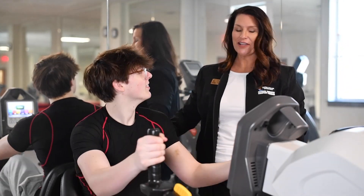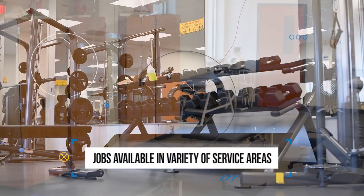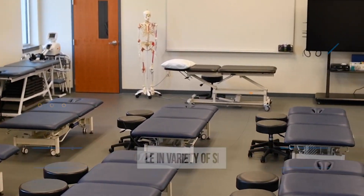Employment settings include acute care hospitals, outpatient clinics, schools, nursing homes, home health, and even academic institutions.